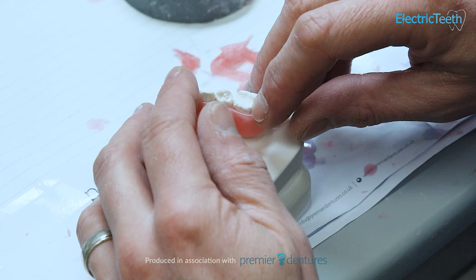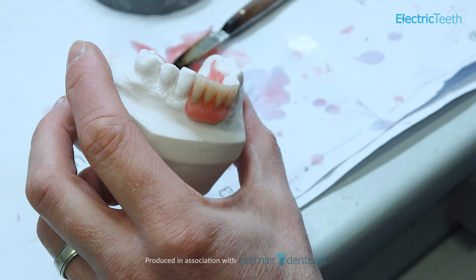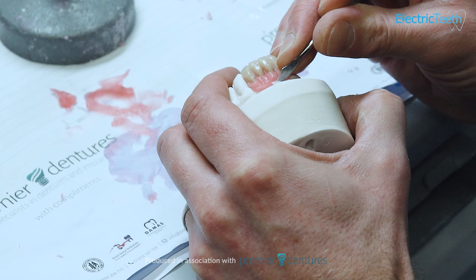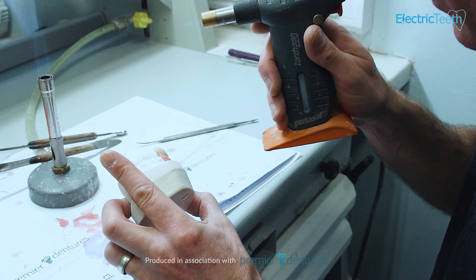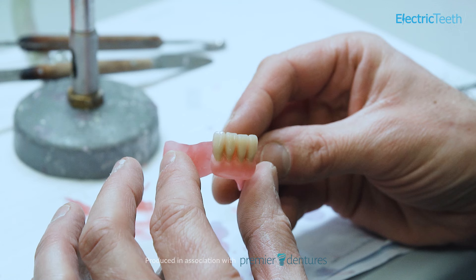And of course, one of the primary reasons that you're likely getting dentures is because of the effect that those dentures will have on your smile and the confidence that it will bring you by restoring those missing teeth. So if you can afford to go for private dentures, it's definitely worth considering, because you can potentially get a set of false teeth that you are happier with. But you have to be happy with the investment. Many thousands of people are happy with the dentures that they get provided by the NHS.